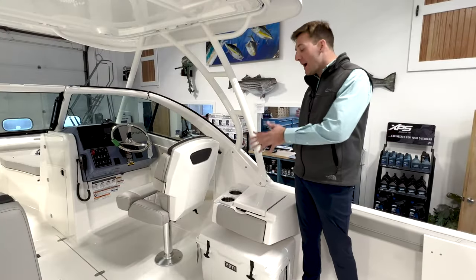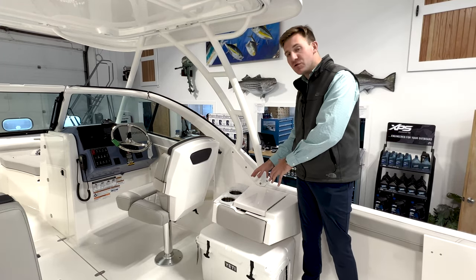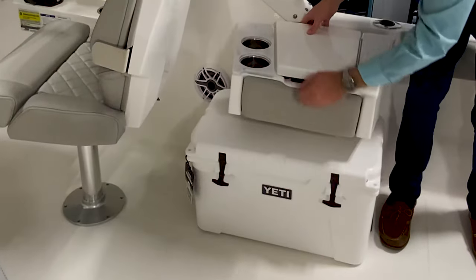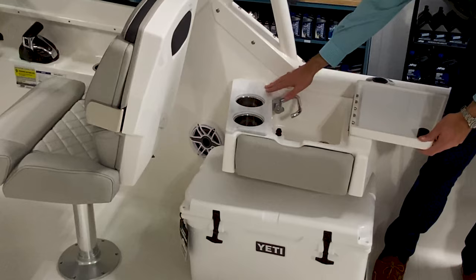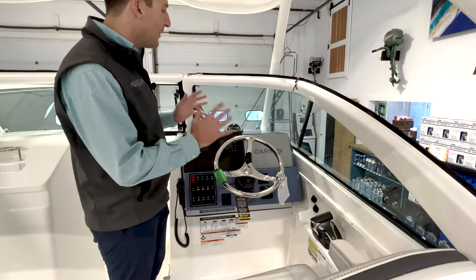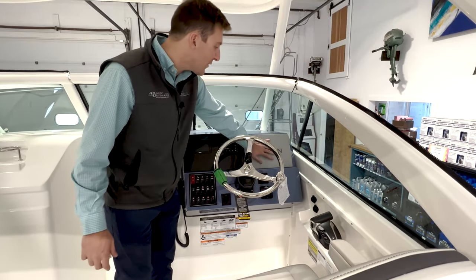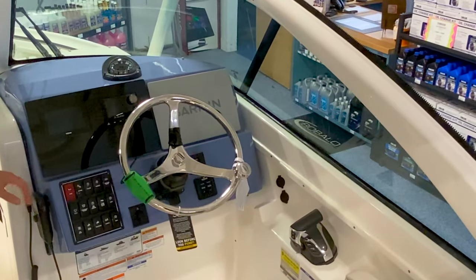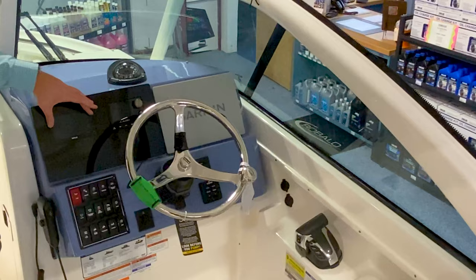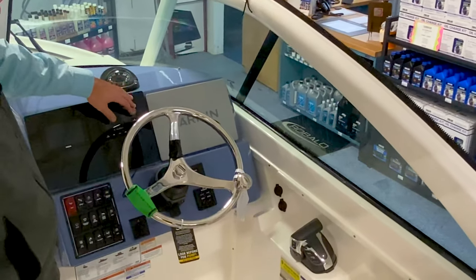Another option we added to our stock 2022 Pursuit DC246 is the cockpit sink feature. We have a 45 quart Yeti cooler that comes with this package. We have a fresh water sink right here with a Corian countertop and two stainless cup holders as well. For the dash layout — really great utilization of space. We have the optional Garmin package on this model, so it comes with the 8612XSV with the through-hole transducer chirp and the VHF315 as well. We have our CL5 Yamaha gauge right here, again standard, and our GL audio system right here as well.